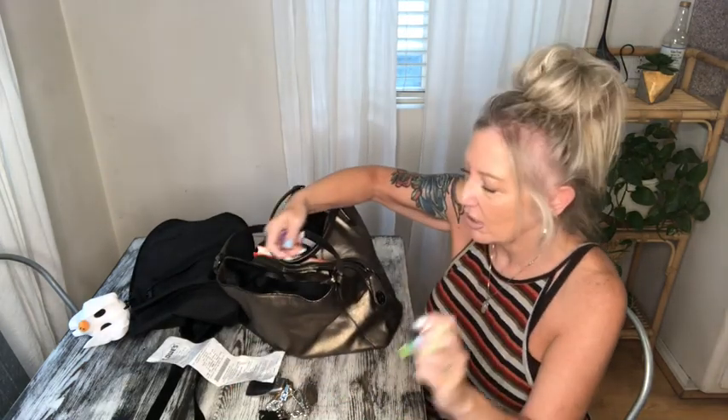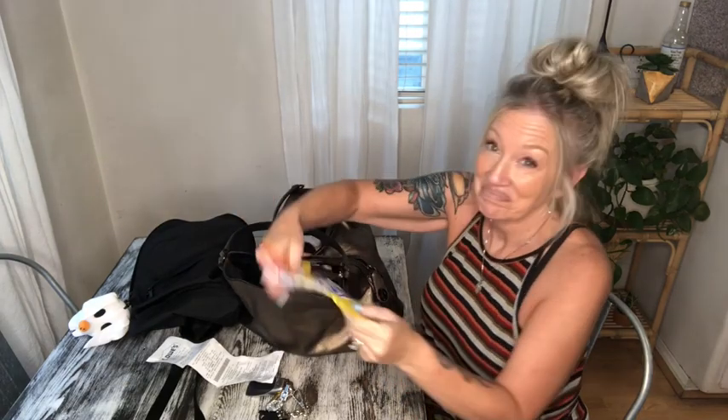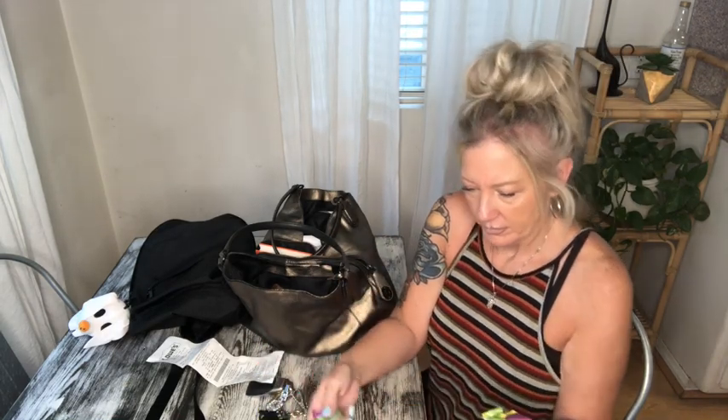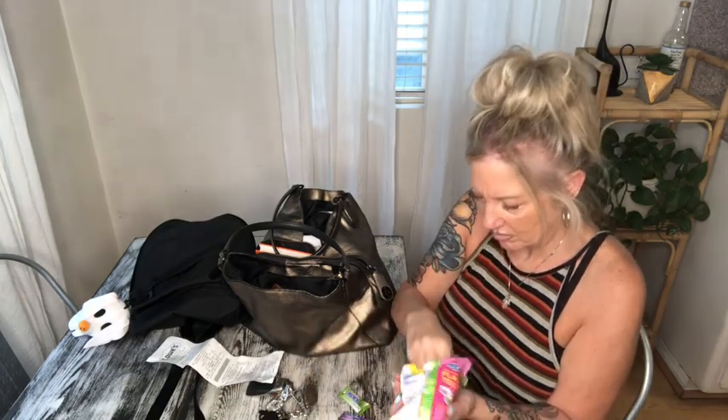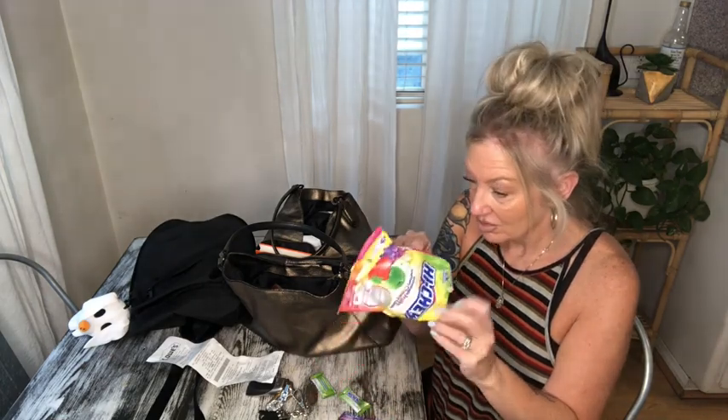These are candy wrappers — when I'm out and about and I just want something sweet, that's what that is. I've got Werther's Originals, I want to take those out. I don't need all those in here. Can you tell I'm on a candy kick lately? These Hi-Chews are everything, they're so good, but I'm going to take these out — I always share them and then I only get like three left.